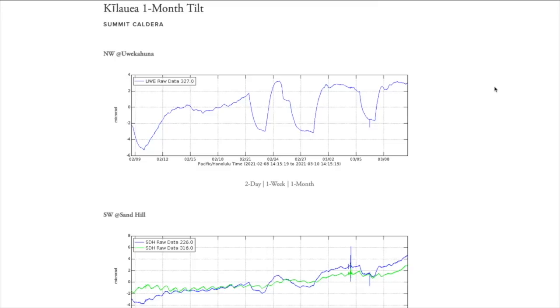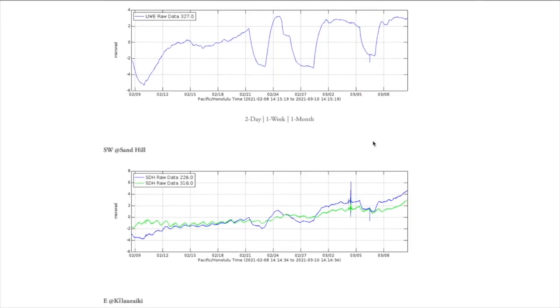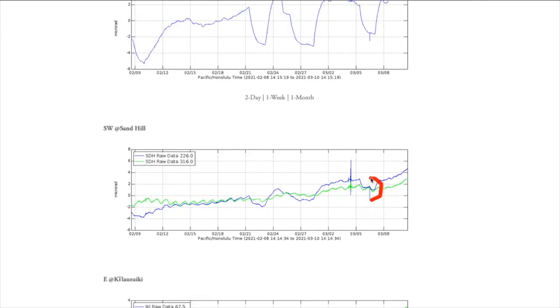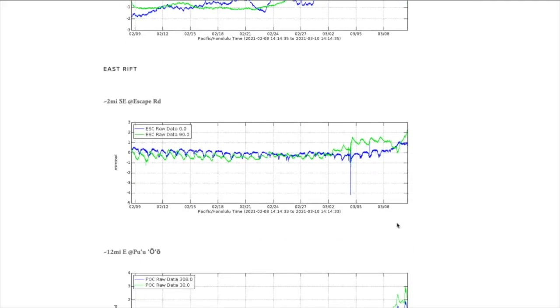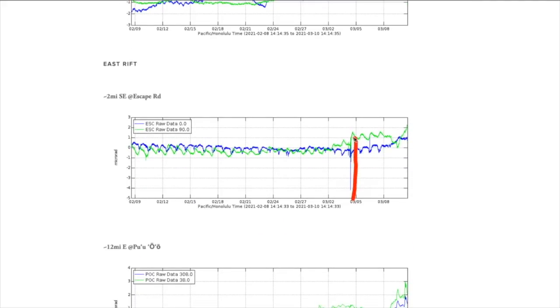One last thing — looking at Kilauea's tilts, we can actually see the signal of that 3.2 Mauna Loa earthquake registering at Kilauea's summit as well. Here it is on the Uekahuna station at the summit, and at the Sand Hill station we can see it as well as the earlier 8.1–8.2 Kermadec Islands near New Zealand showing up on the signal too. There is the 8.2 teleseism from New Zealand and the Mauna Loa 3.2 showing up here — no surprises there, nothing to be alarmed about.